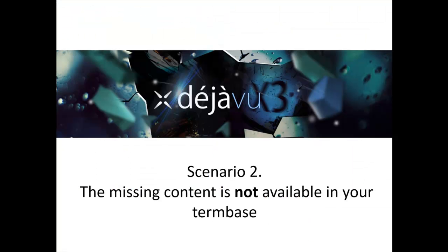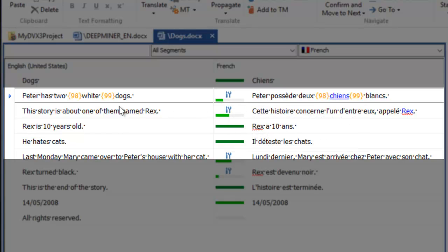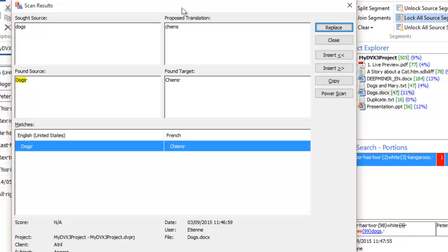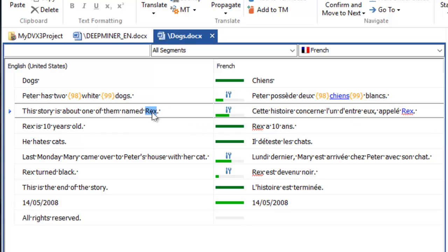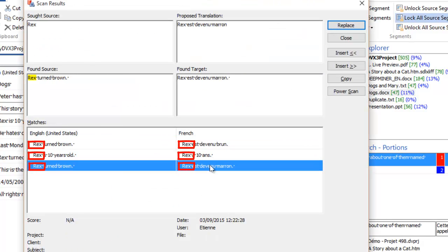What if the missing content is not in the term base? See how this message is different. This time, the fuzzy was repaired thanks to DeepMiner's statistical extraction, which means that the content was found in the translation memory instead. We run a scan to display the results for the missing content. In this particular example, there is only one concordance for the word in the TM. Deja Vu deducts immediately that this is the appropriate translation. And even if we have multiple concordances in the TM that are contained in larger segments, Deja Vu will perform a statistical extraction at the sub-segment level to identify the relevant portion for the translation.